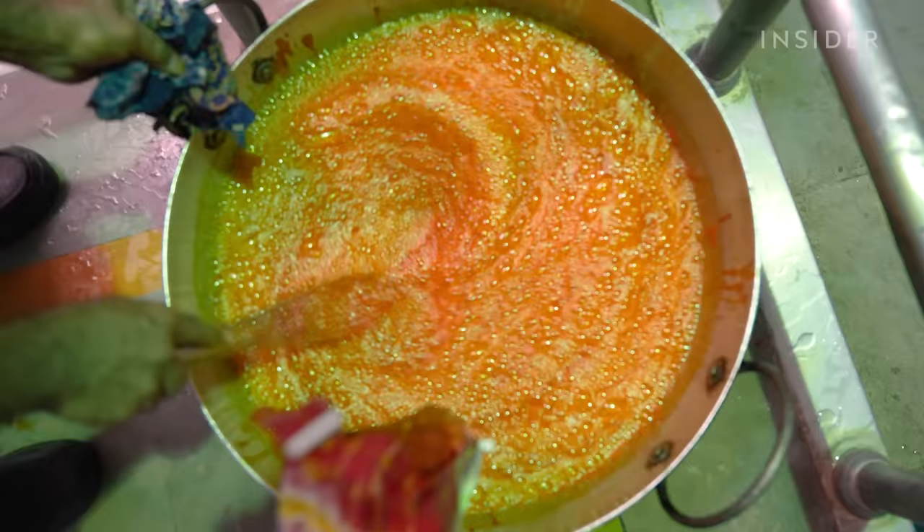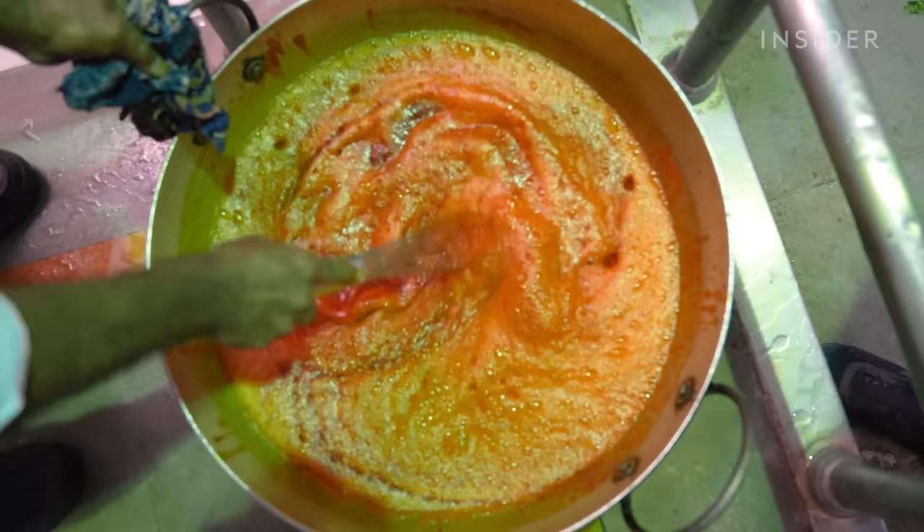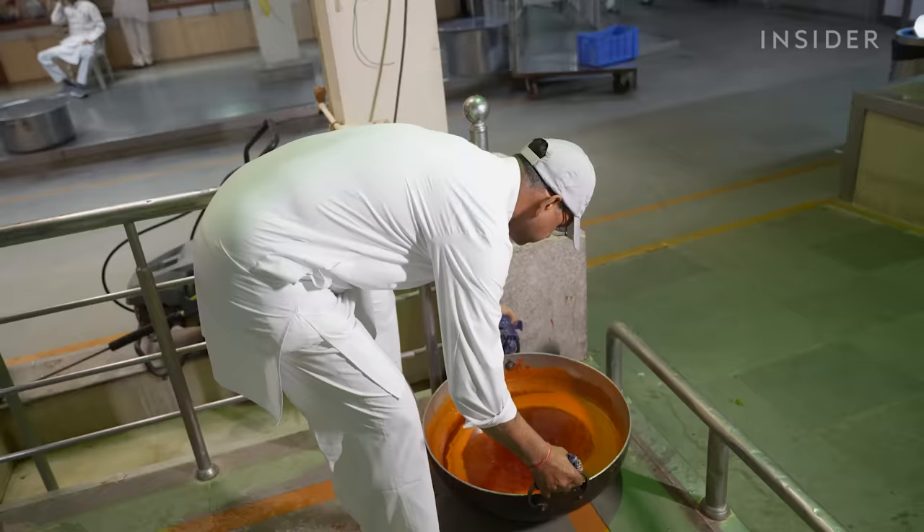On the side, he mixes oil, cumin, coriander, garam masala, asafetida, gram flour and chilli powder into a bucket. He then pours this into the pot and adds salt.